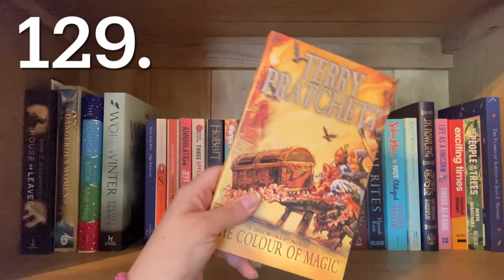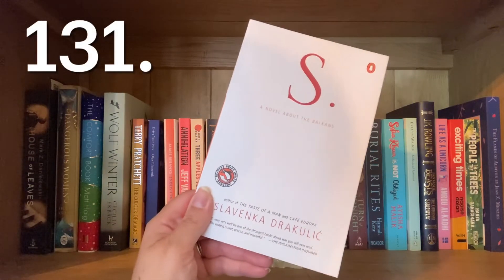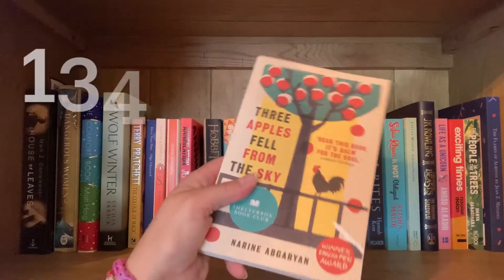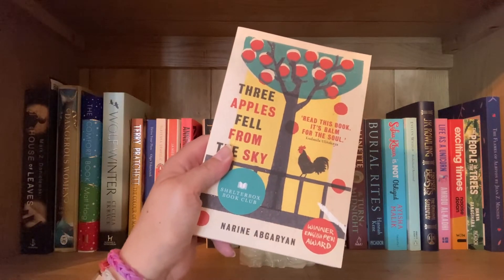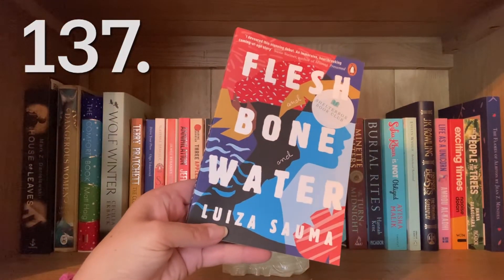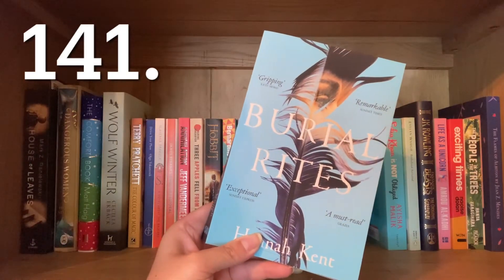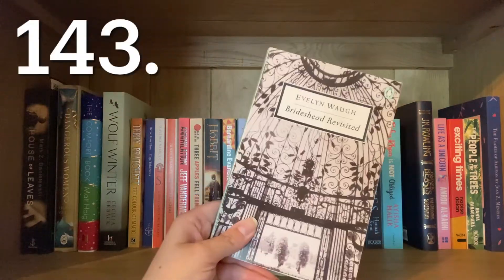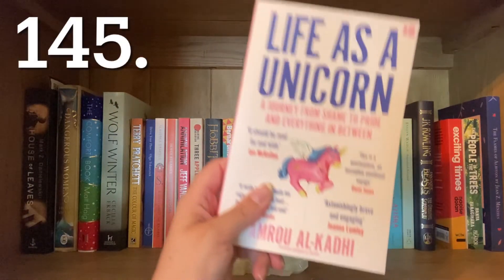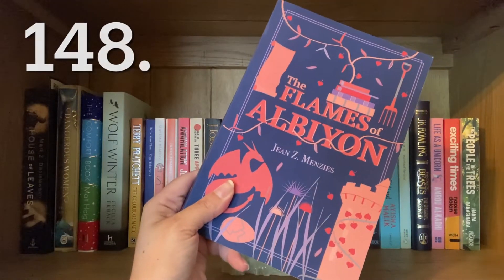Wolf Winter by Cecilia Ekbäck, The Colour of Magic by Terry Pratchett, Drive Your Plough Over the Bones of the Dead by Olga Tokarczuk, S: A Novel About the Balkans by Slavenka Drakulić, English Pastoral and Inheritance by James Rebanks, Annihilation by Jeff VanderMeer, Three Apples Fell from the Sky by Narine Abgaryan, Mr Loverman by Bernardine Evaristo, Assassin's Apprentice by Robin Hobb, Freshwater by Akwaeke Emezi, Daughter of Fortune by Isabel Allende, Once Upon a River by Diane Setterfield, The Turn of Midnight by Minette Walters, Burial Rites by Hannah Kent, Sophia Khan Is Not Obliged by Ayisha Malik, Brideshead Revisited by Evelyn Waugh, Fantastic Beasts and Where to Find Them by J.K. Rowling, Life as a Unicorn by Amrou Al-Kadhi, Exciting Times by Naoise Dolan, The People in the Trees by Hanya Yanagihara, and The Flames of Albion by June Zed Menzies.